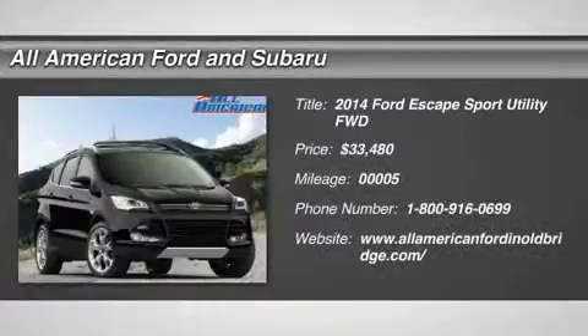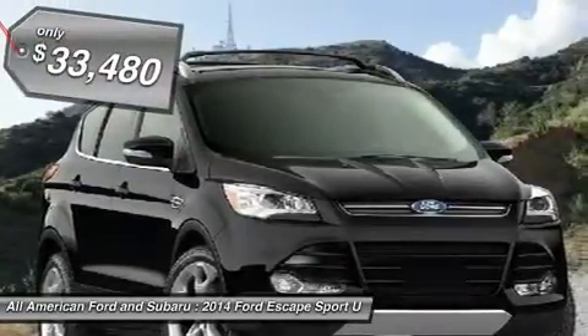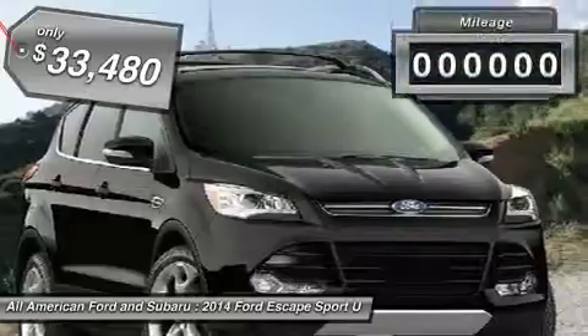The 2014 Ford Escape. Gas engines flex, tow, sip and go with Ford Escape, and it's priced below $35,000.